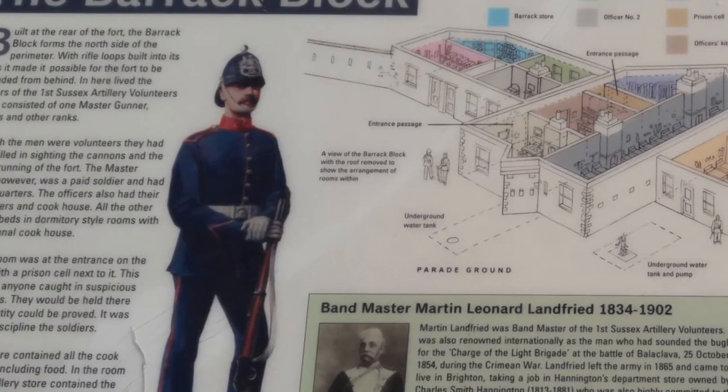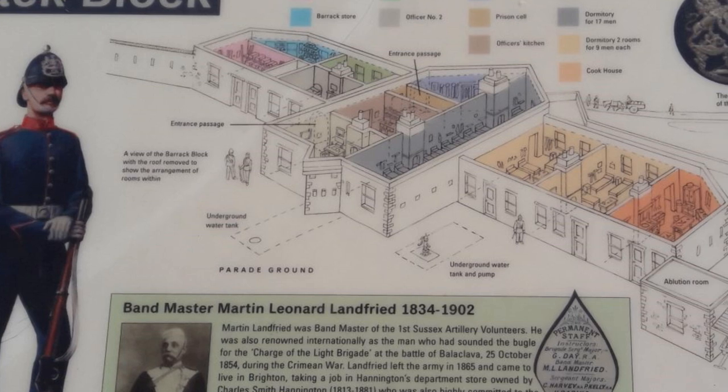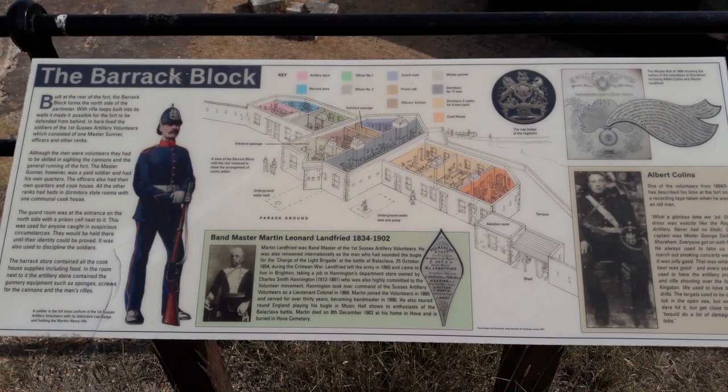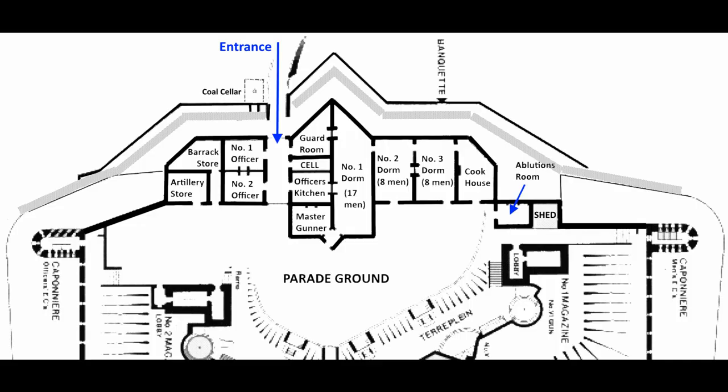An important part of the fort was the barrack block. At the rear of the fort, the barrack block forms the north side of its perimeter. With rifle loops built into its walls, it was possible for the fort to be defended from behind. In here lived the volunteer soldiers when they were on duty. The permanent staff, consisting of a master gunner and some officers, lived here at all times. Although the men were volunteers and thus part-timers, the barracks could accommodate them during duty times in dormitory rooms. The barrack was fully equipped, including a prison cell and administrative offices, and the battery stores — gunnery equipment and personal weapons — were also kept in the block.